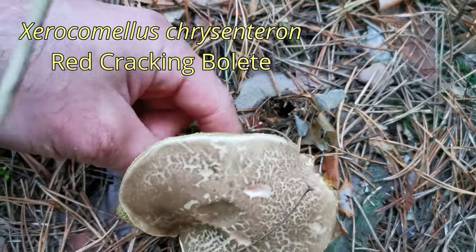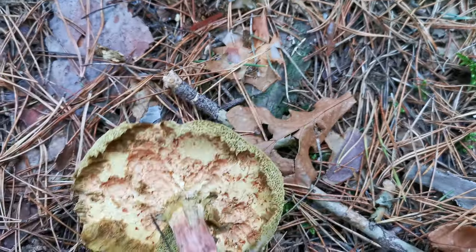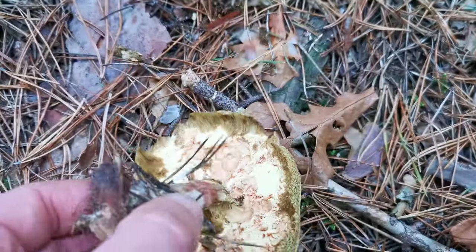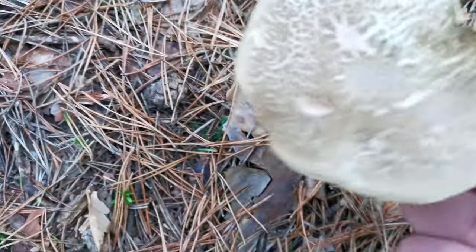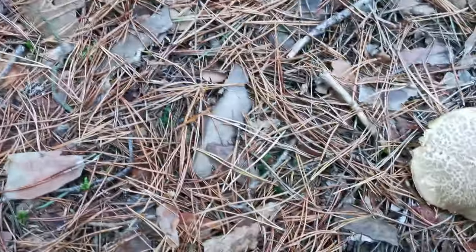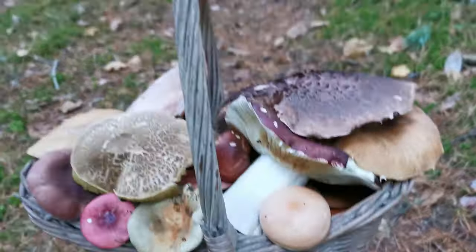One more interesting species which I don't normally collect. I know these ones are eatable but not very good — definitely eatable by snails because a snail ate almost the whole sponge. They have a nice top, a little bit camouflaged. The basket is certainly very, very full — a full basket of unusual mushrooms.